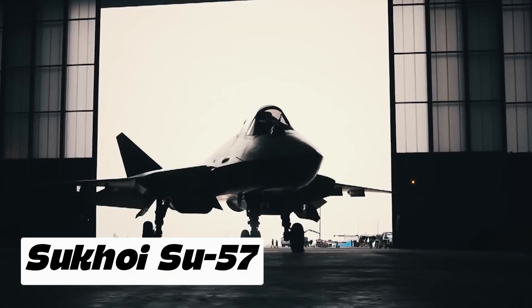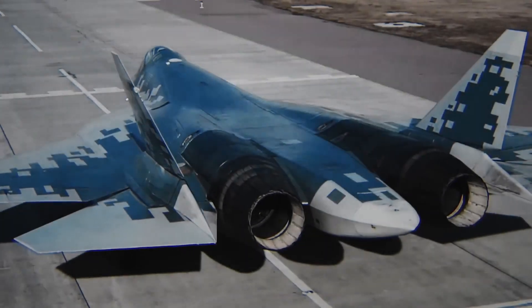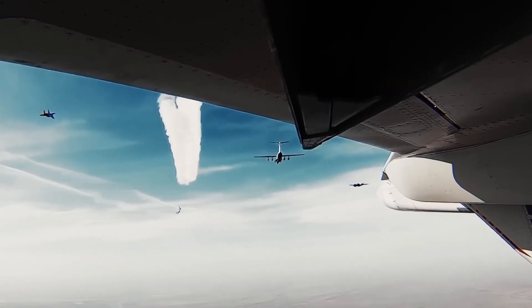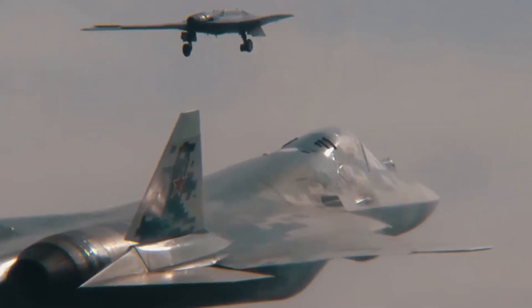The Sukhoi Su-57 is Russia's premier fifth-generation stealth fighter, engineered for air superiority and multi-role combat. Designed to combine speed, agility, and stealth, it features a low radar signature, internal weapons bays, and thrust vectoring engines, allowing it to strike rapidly and evade detection.